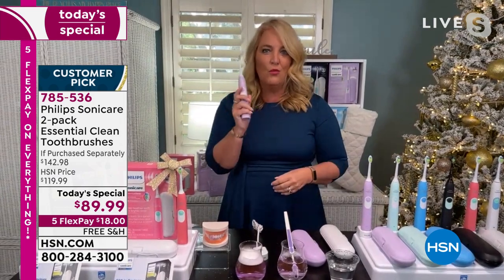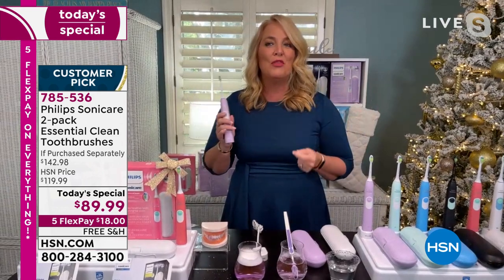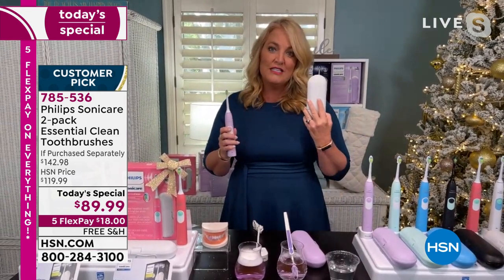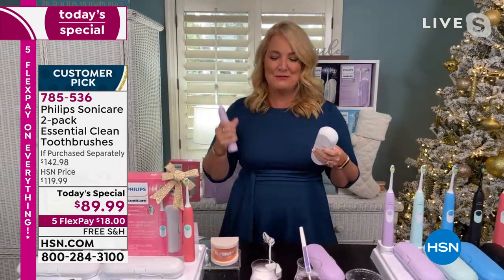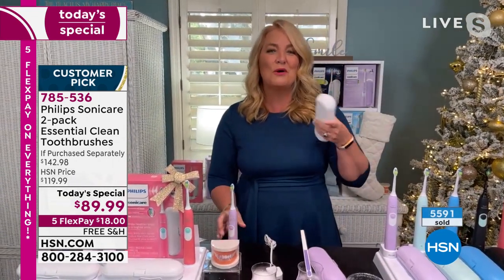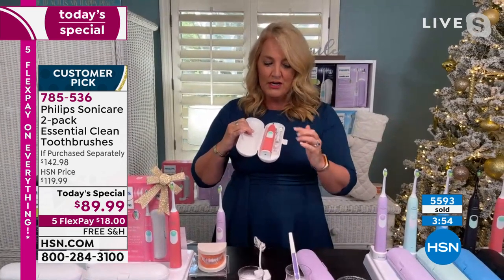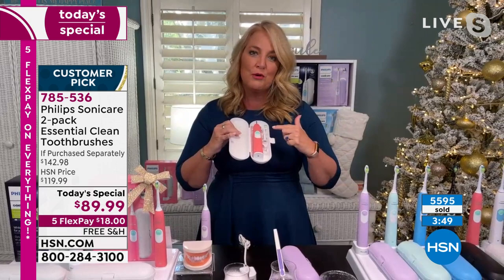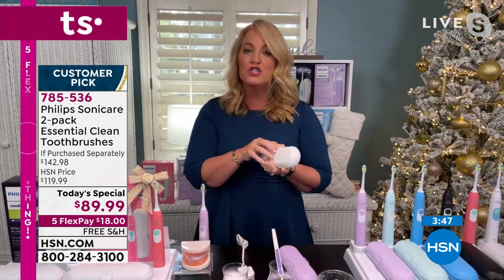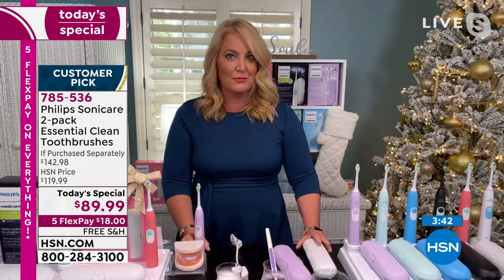Brush morning and night — or more if you want. These are great to take along when you travel. If you're traveling with someone, you can take just one base unit, each person uses their own toothbrush head. All you need to do is take one base along with you — saves on travel space, and sometimes that means saving on an extra piece of luggage.